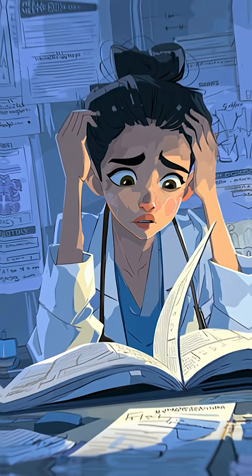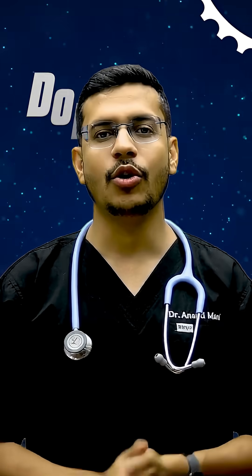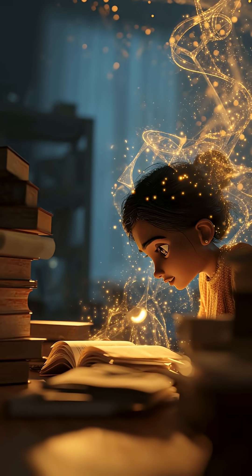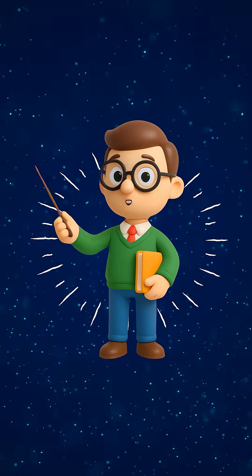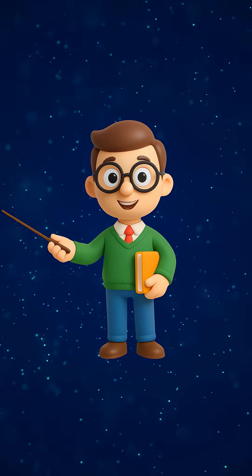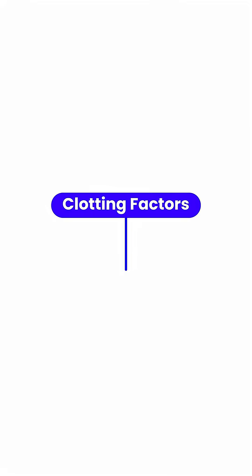Ever opened your physiology book and seen that never-ending list of clotting factors? Don't worry. Today we are going to lock it in your brain with one simple mnemonic. There are 13 clotting factors, and here's the magic line to remember them all. Listen carefully: 'Foolish people try climbing long slopes after Christmas. Some people have fallen.' Now let's decode it together.